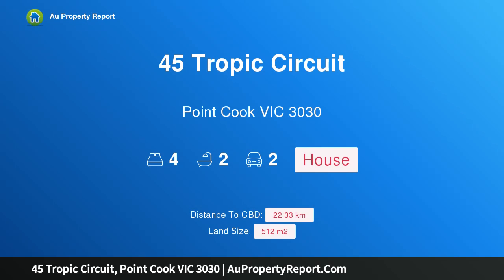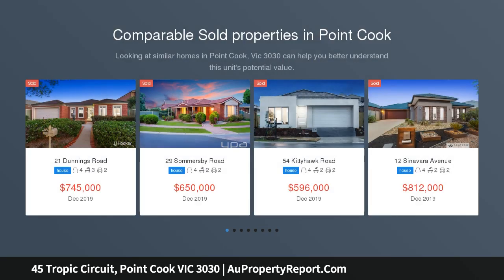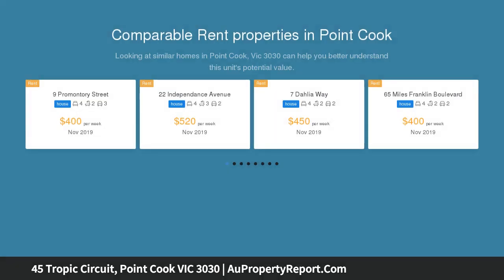Hi, I am glad to introduce property 45 Tropic Circuit, Point Cook, Victoria 3030. LJ Hooker Point Cook presents 45 Tropic Circuit, Point Cook, presenting the best in modern living within the coveted Alamanda Estate.